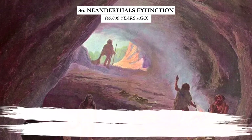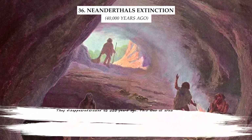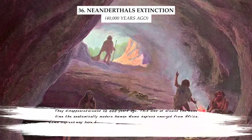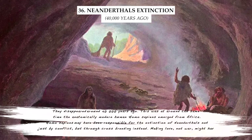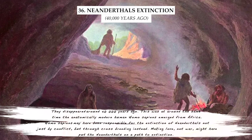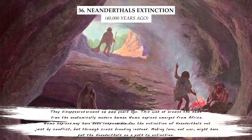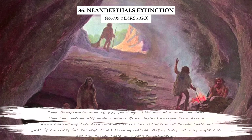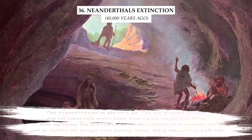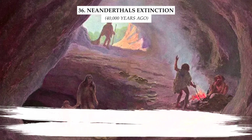Neanderthals disappeared around 40,000 years ago, at around the same time anatomically modern humans — Homo sapiens — emerged from Africa. Homo sapiens may have been responsible for the extinction of Neanderthals not just by conflict, but through crossbreeding instead. Making love, not war, might have put the Neanderthals on a path to extinction.